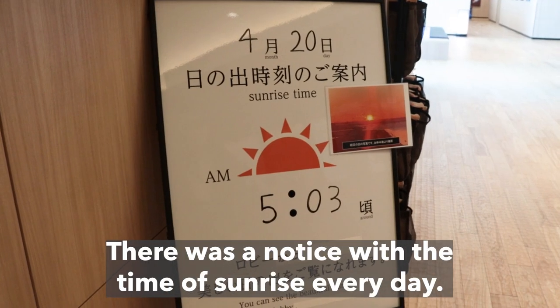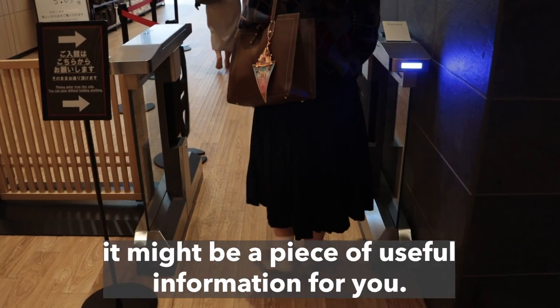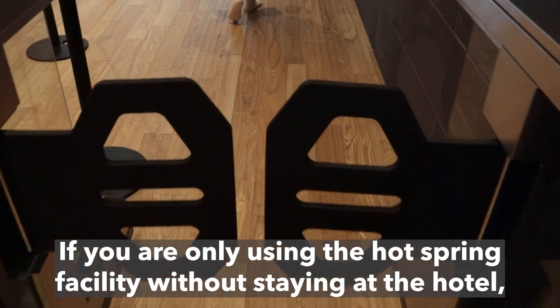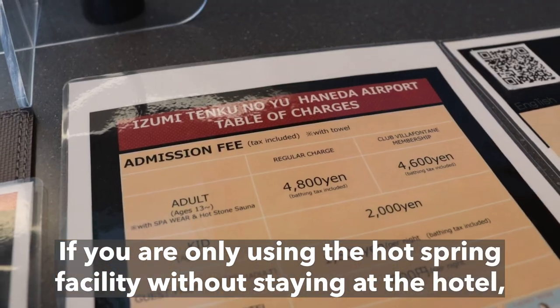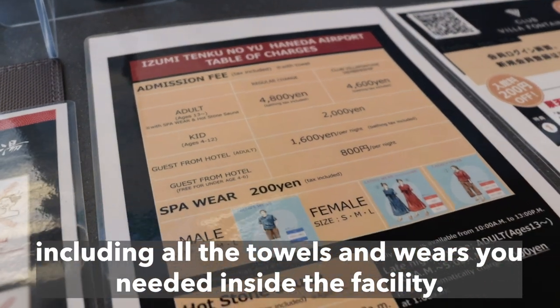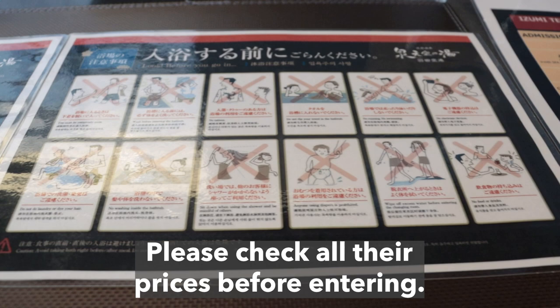There was a notice with the time of sunrise every day. If you are staying overnight and want to see the sunrise, it might be a piece of useful information for you. If you are only using the hot spring facility without staying at the hotel, the price is 4,800 yen, including all the towels and wares you need inside the facility. Please check all their prices before entering.